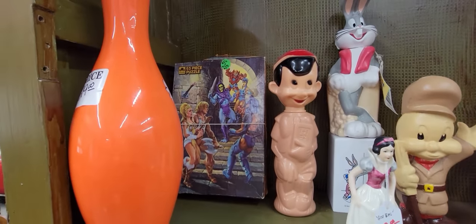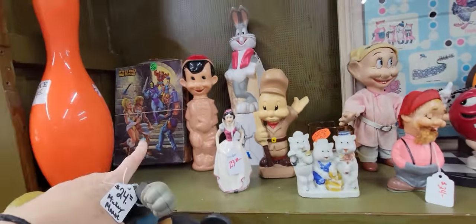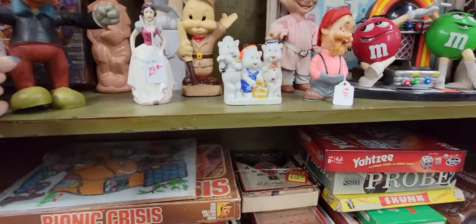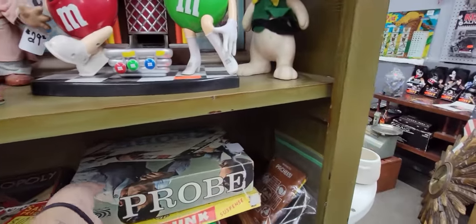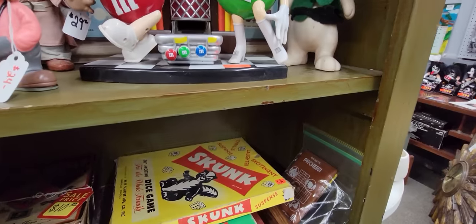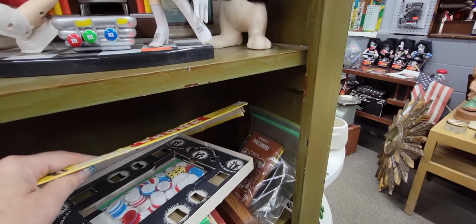Did you see the He-Man puzzle for $5? Masters of the Universe - Skeletor. Oh, here's the skunk game. I've sold this skunk game a couple times. It's $5. The box isn't in the greatest shape, but...